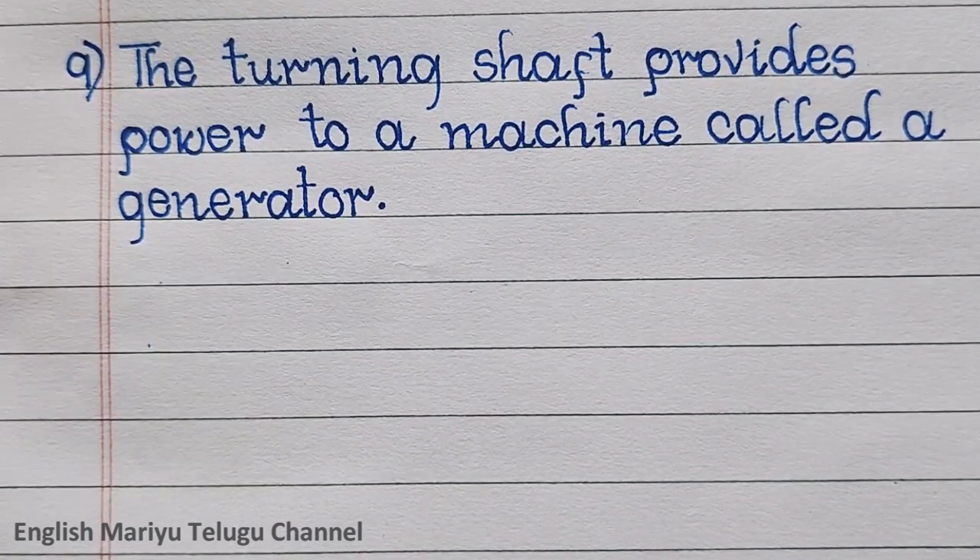Point nine: the turning shaft provides power to a machine called a generator.